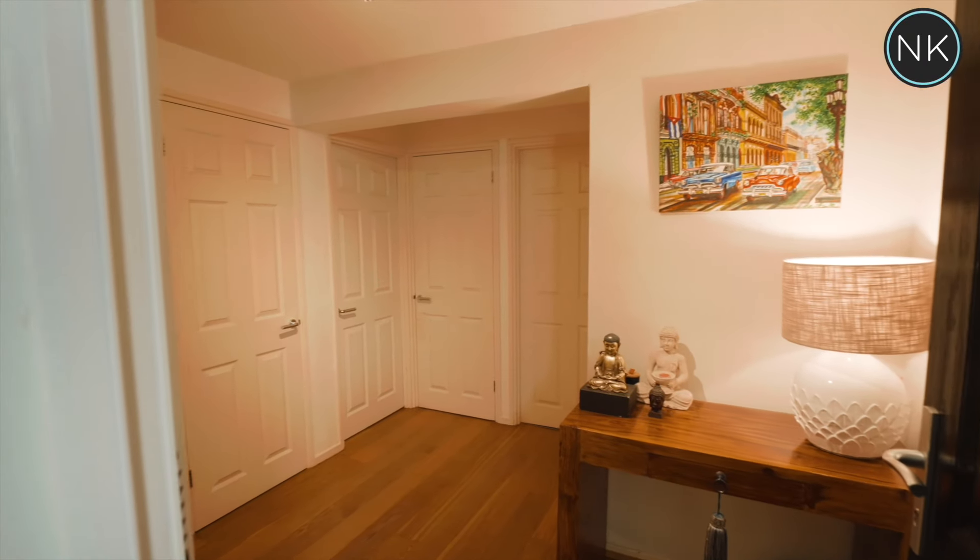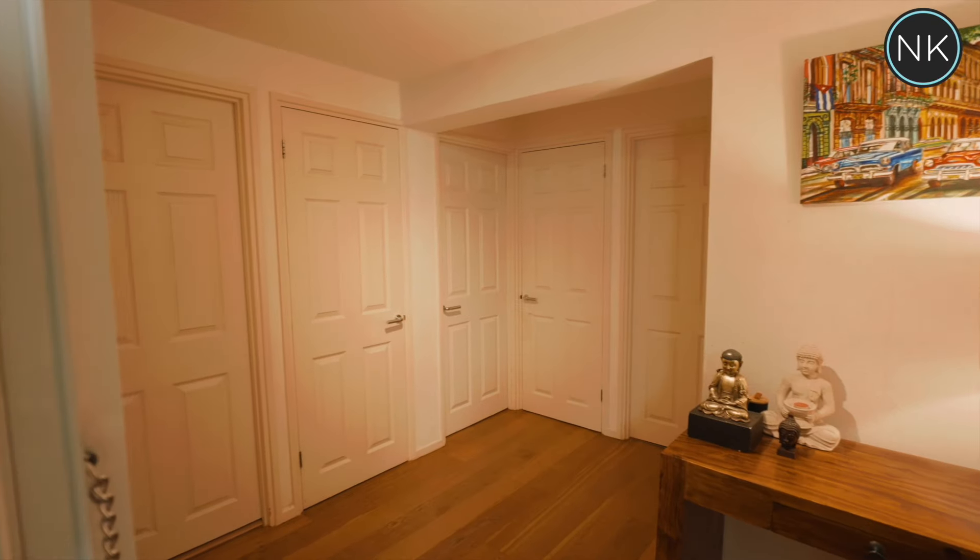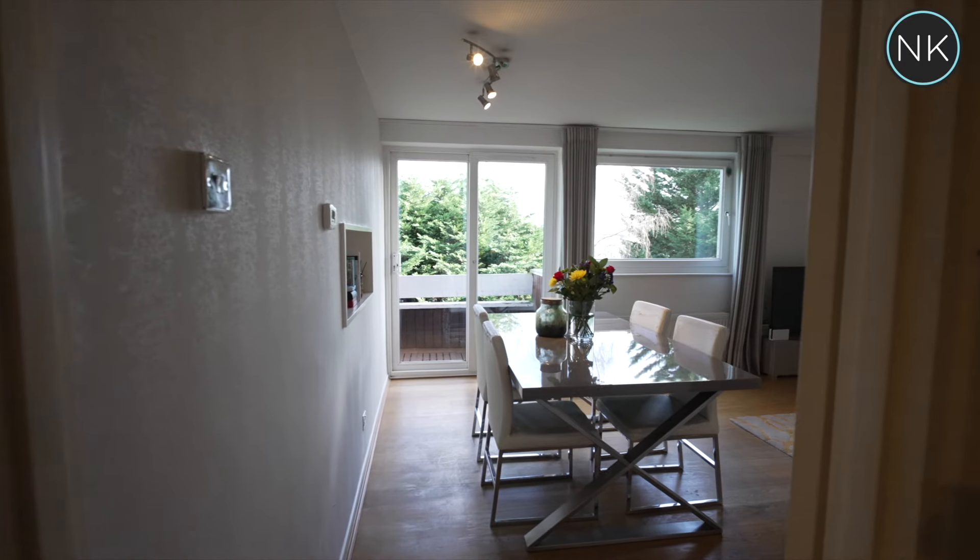The spacious hallway provides access to every room in this property. It's really well designed.